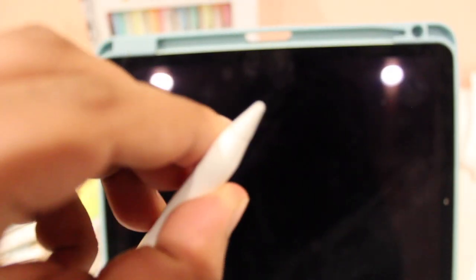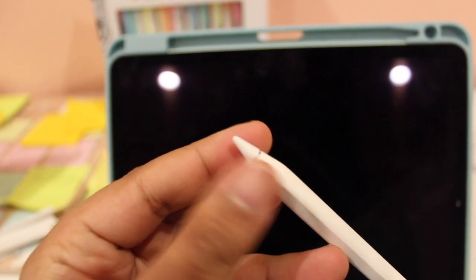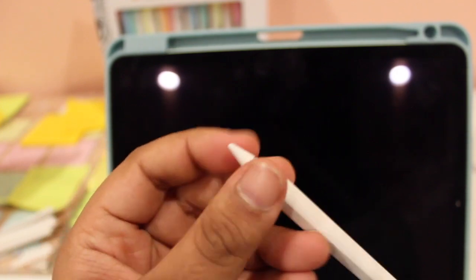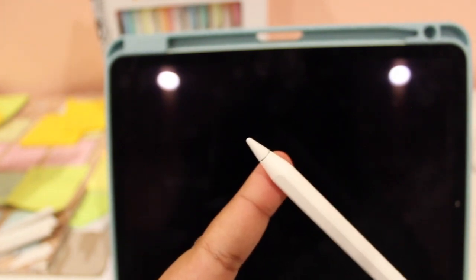Also, for some reason the tip constantly unscrews. Sometimes when I'm trying to use it, the device seems not to be working, and I'll spend a good minute trying to figure out what's wrong, only to realize the tip just isn't screwed on. I don't know why that's an issue.